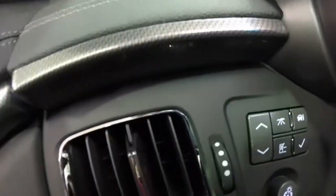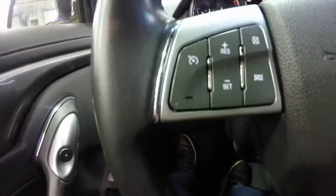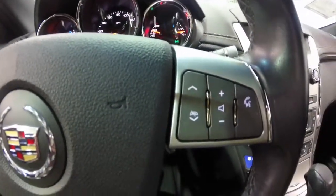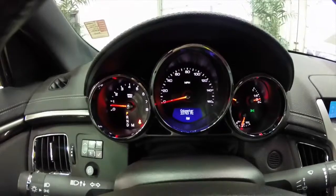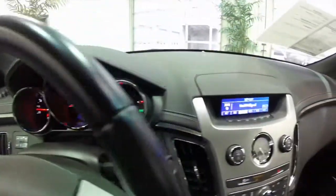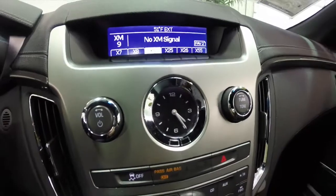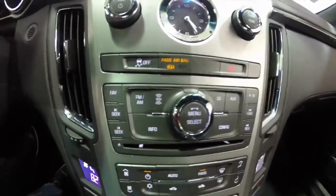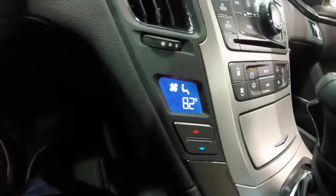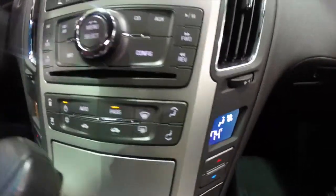Also on the dash, you have your trip computer buttons and your panel dim. Cruise control and audio with Bluetooth voice recognition on the steering wheel. This vehicle currently has 33,783 miles on it. It does have XM satellite radio and a premium Bose sound system. The iconic Cadillac analog clock, audio controls, as well as your climate controls. A nice feature is the driver and passenger climate are on their own little screen so they can adjust their temperature independently.